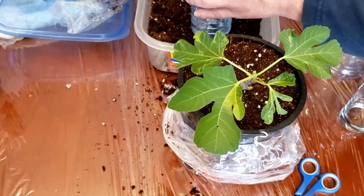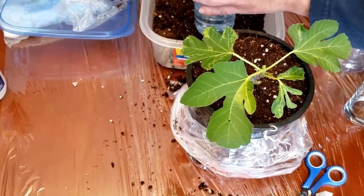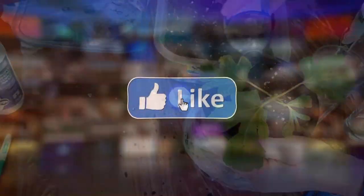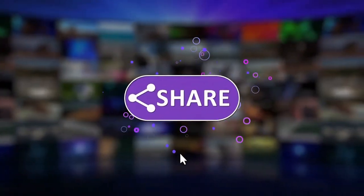But first, if you haven't done so, please follow my channel, like this video, and leave me any comments or questions that you may have.